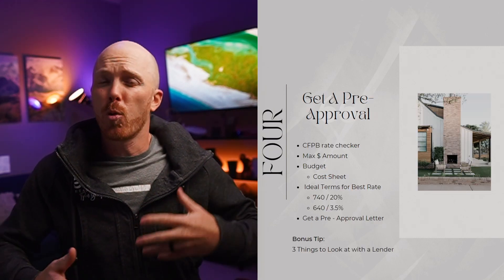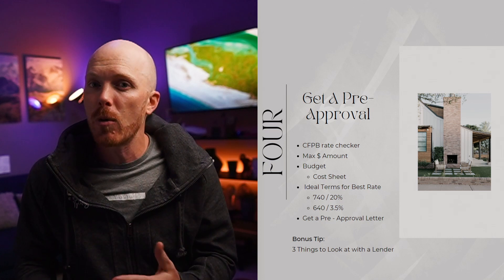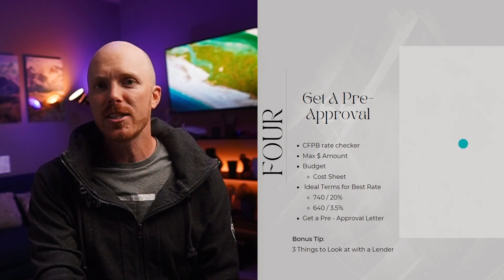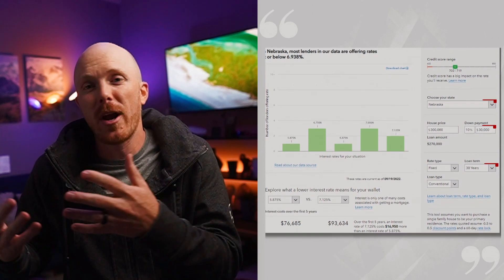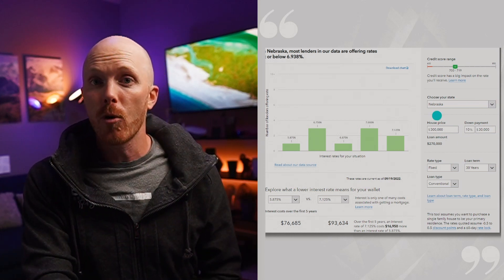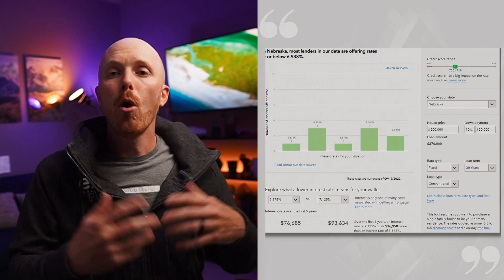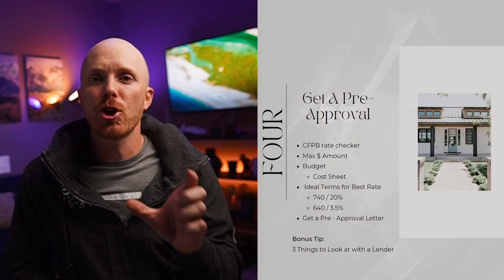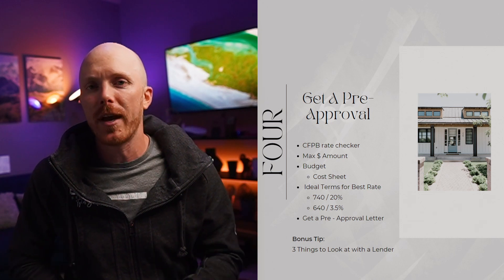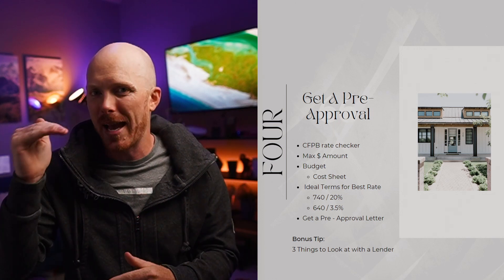Step number four: now that we've looked at some of the numbers and are more comfortable, it's time to talk to a bank. If you want to know what your interest rate would be for your area beforehand, you can check out the CFPB rate checker — it allows you to put in your information and area, and it will tell you what rates are going to be. In Nebraska, rates were around 6.9% at the time of this video. When you're talking with a bank, ask them to give you a maximum pre-approval letter. If your budget is less than that, that's okay — just get the max pre-approval amount.